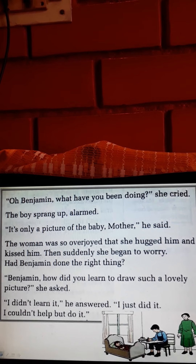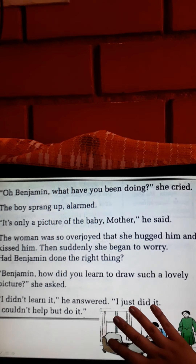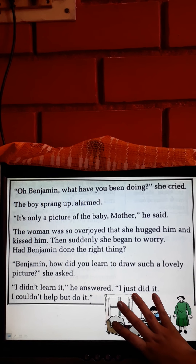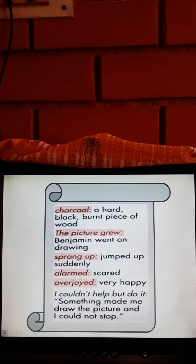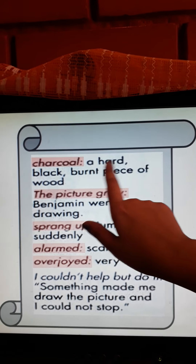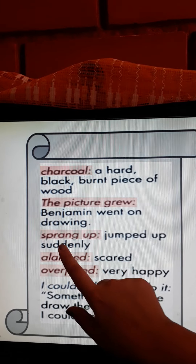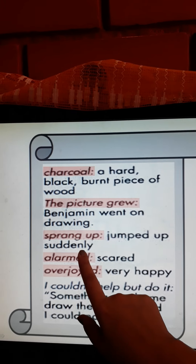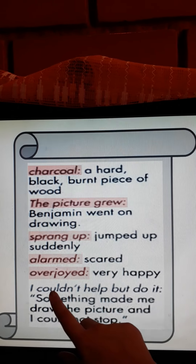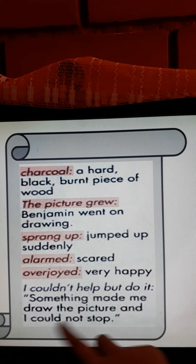I hope this much of the lesson is clear to all of you. We will do this much today and continue with the next part in the next class. Now let us go over the word meanings we learned today. Charcoal: a hard black burnt piece of wood. 'The picture grew' means Benjamin went on drawing. 'Sprang up' means jumped up suddenly. 'Alarmed' means scared. 'Overjoyed' means very happy. 'I couldn't help but do it' means something made me draw the picture and I could not stop.